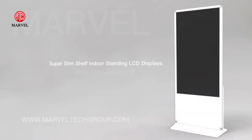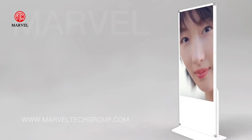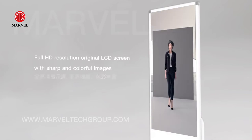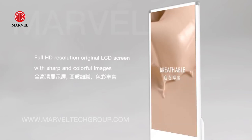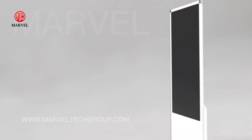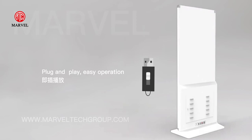Super Sling Shelf Indoor Standing LCD Displays. Full HD Resolution, original LCD screen. Shelf effect is sharp and colorful. Plug and play, easy operation.